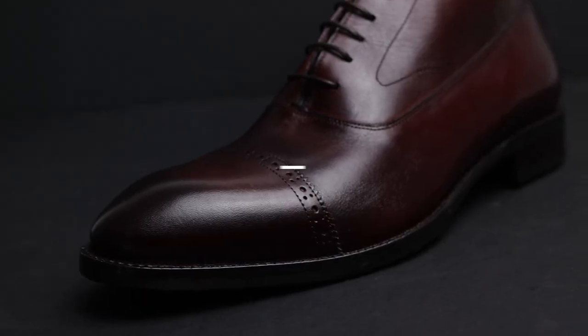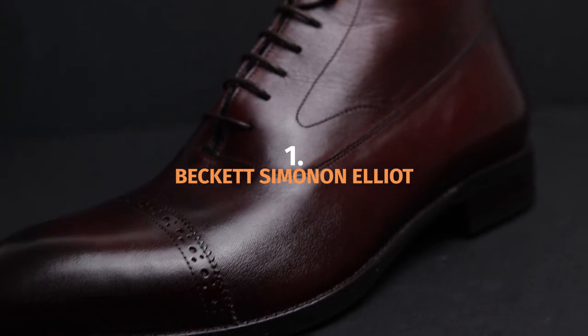I didn't just make this list up. I either own these boots myself or I own a pair of boots from the brand itself and I can speak to that brand's quality. I know you're going to love one of these pairs of dress boots. My favorite dress boot overall is the Beckett Simonon Elliott.